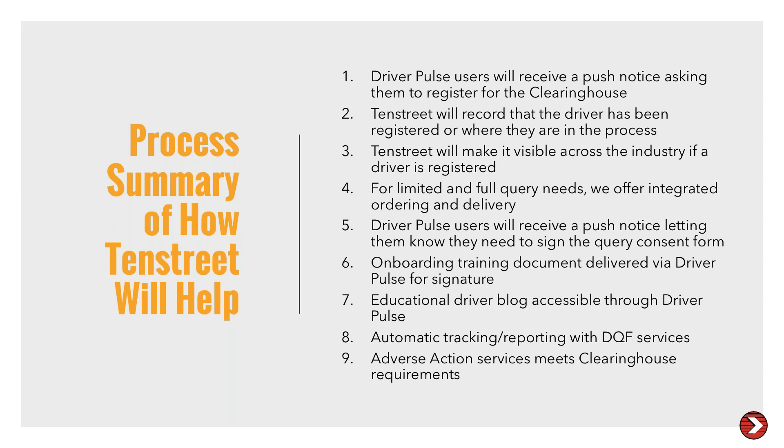Are owner-operators leased onto a company responsible for registering with the clearinghouse? Yes. The regulations place a lot of burdens on owner-operators and that is one of them — they have mandatory registration just like employers.